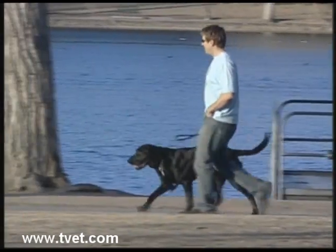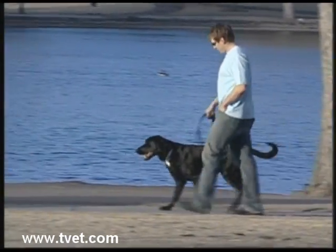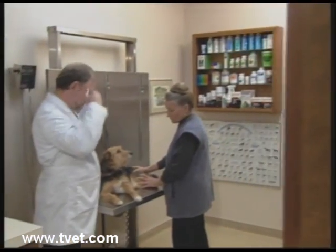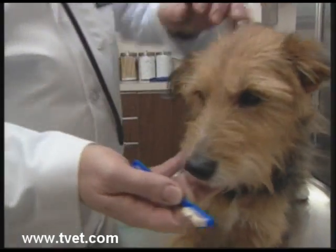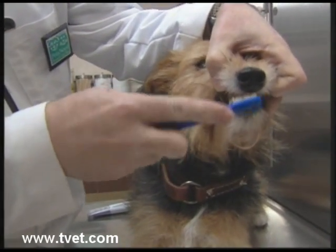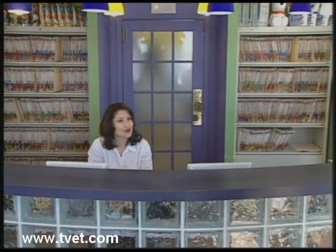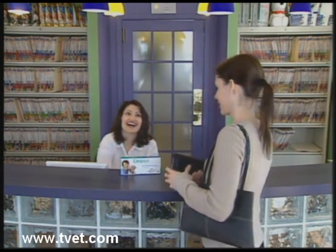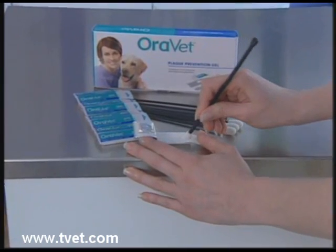Your veterinarian can help you prevent this disease in both dogs and cats. The third area where you can save money is proper dental care. You should learn how to brush, examine, and treat your pet's teeth and prevent costly tartar formation. This and the home use of a new barrier sealant gel can save you and your pet a lot of stress and money.